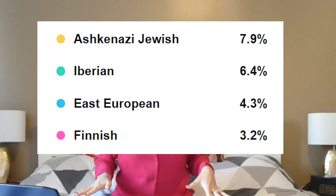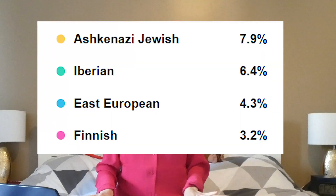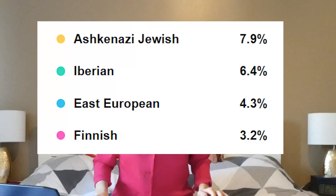Then there's the 7.9% Jewish, then 6.4% Iberian — Olé! — then 4.3% East European, which makes sense.